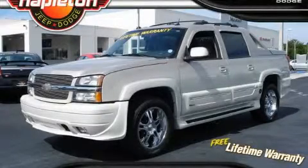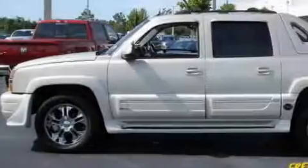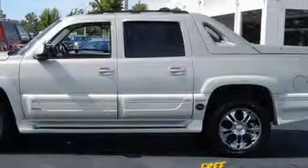This is a 2005 Chevrolet Avalanche. It has what you need for work as well as what you want for play. Its top features include a leather-wrapped steering wheel, cruise control, steering wheel controls, OnStar, and anti-lock braking system.